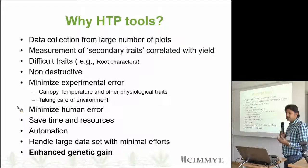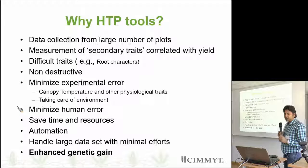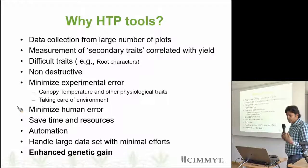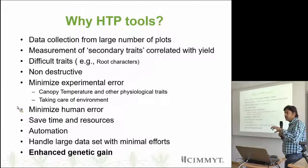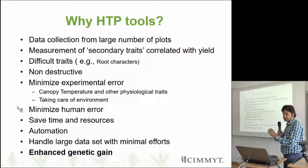We can measure some difficult traits like root characters. High throughput phenotyping should be non-destructive. We can minimize experimental error — that is one of the challenges in breeding trials, for example with canopy temperature and physiological traits where ambient temperature changes frequently. We can also minimize human error, save time and resources, and basically high throughput phenotyping can be automated. If we get data directly from the field in digital format to the computer, we can really handle large data sets.